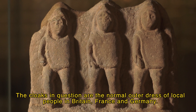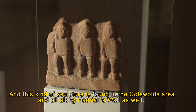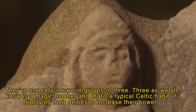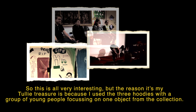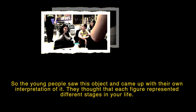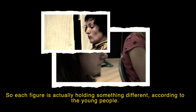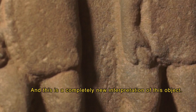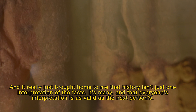This kind of sculpture is found in the Cotswolds area and all along Hadrian's Wall. They're normally shown in groups of three — three being a magic number — and that's a typical Celtic habit of tripling their deities to increase their power. I use the three hoodies with a group of young people focusing on one object from the collection. The young people came up with their own interpretation: each figure represented a different stage of life, each holding something different — birth holding an egg, death holding a skull, and rebirth holding a stone. This was a completely new interpretation.